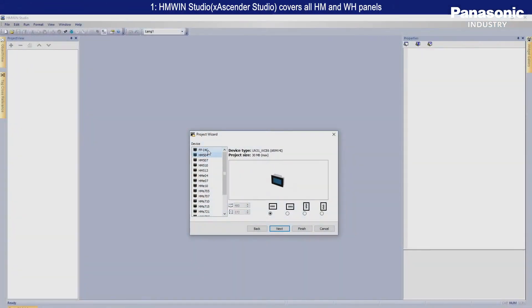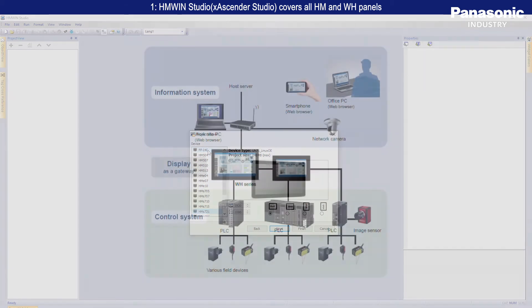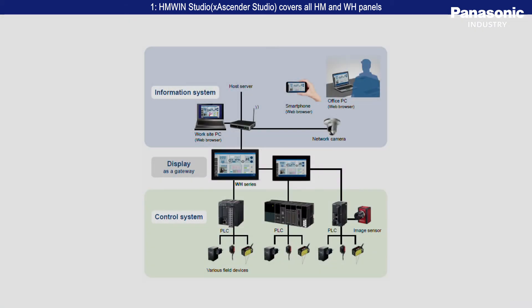HMWIN X Ascender Studio covers all HMI and WH panels from Panasonic, from the smallest 4-inch up to the largest 21-inch. The support of several Ethernet-based protocols guarantees a cross-manufacturer gateway between different PLCs.